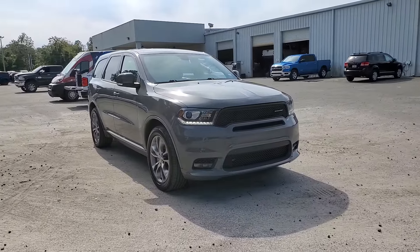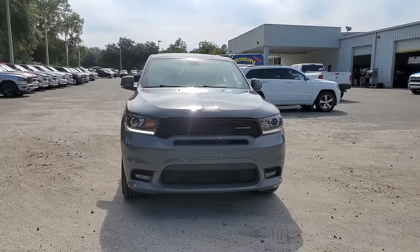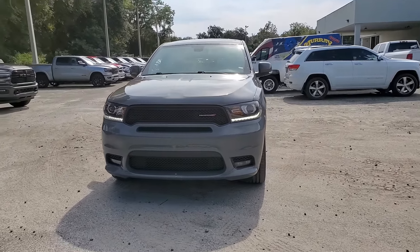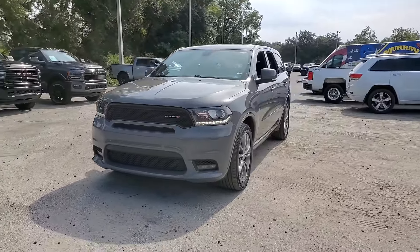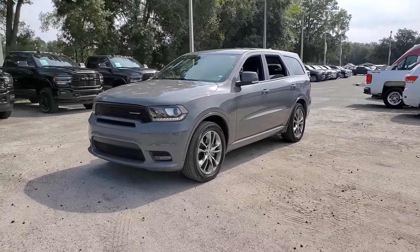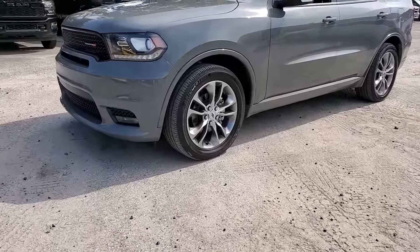Introducing the 2020 Dodge Durango. This vehicle is an outstanding buy with fewer than 40,000 miles on the odometer. The Durango delivers rugged full-size SUV power and capability, advanced safety features, refined comfort, third-row spaciousness, and the bold spirit born of muscle car heritage.